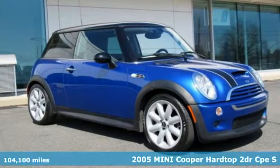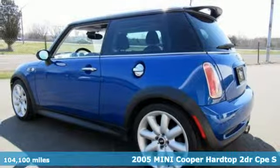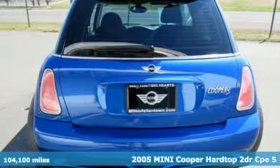Here's a 2005 Mini Cooper Hard Top. This true original has been made modern, yet still has the heart and soul of what makes a Mini a Mini.